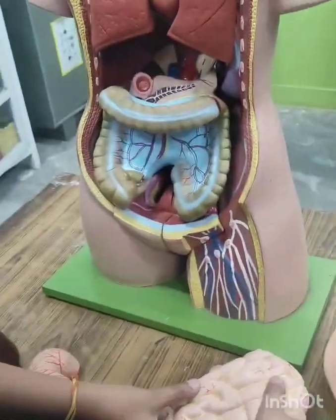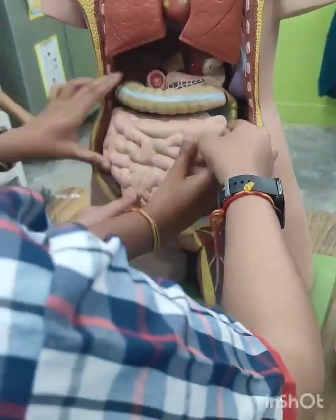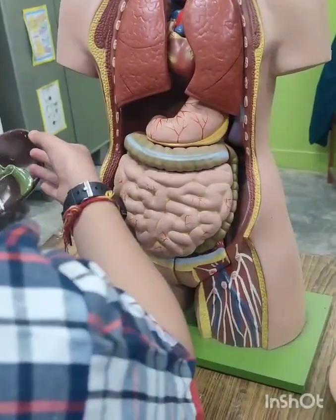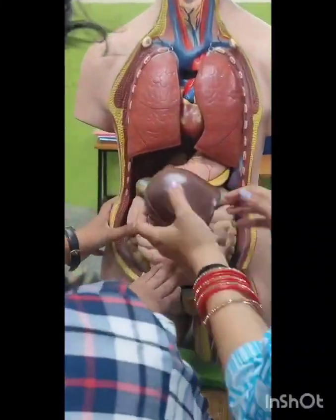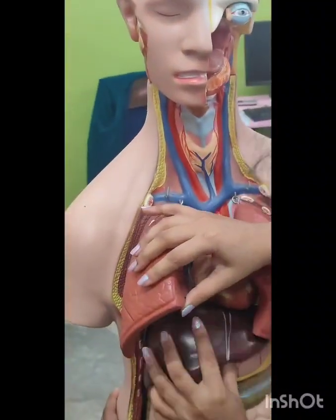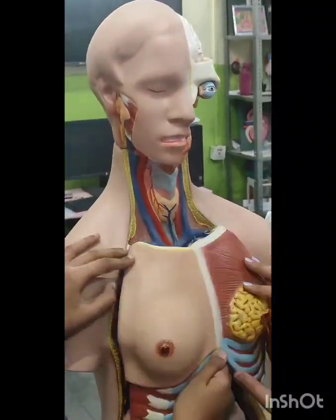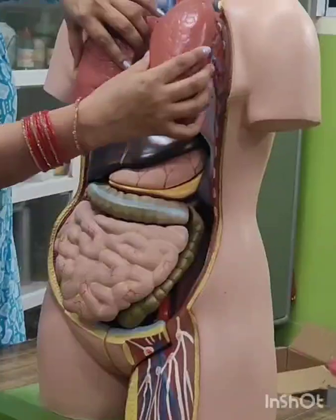Today, they didn't just read about it — they explored how these organs are arranged inside the body. They de-assembled and re-assembled organs like the liver, stomach, and intestines, discovering how they work together. This hands-on exploration is the heart of experiential learning, where students don't just learn from books. They learn by doing.